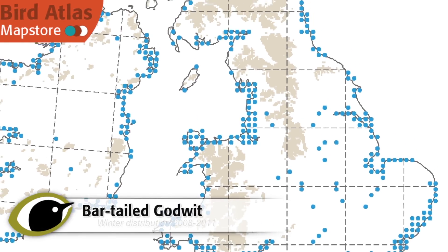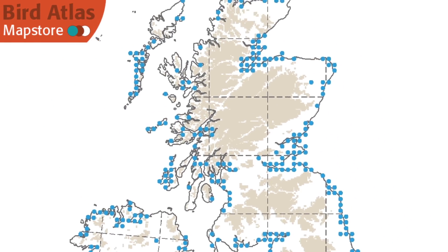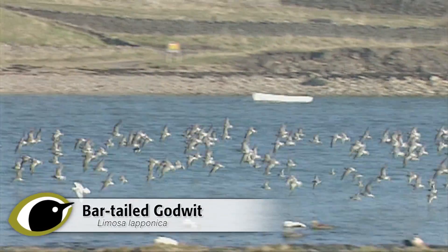There are somewhat fewer bar-tailed godwits in the UK and Ireland, although they too are at their most frequent in late summer and early autumn and can be found right around the country.